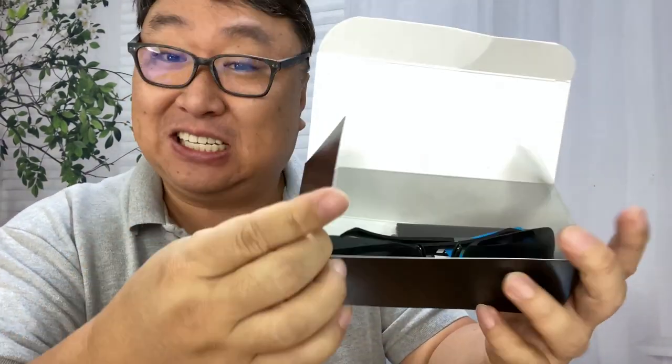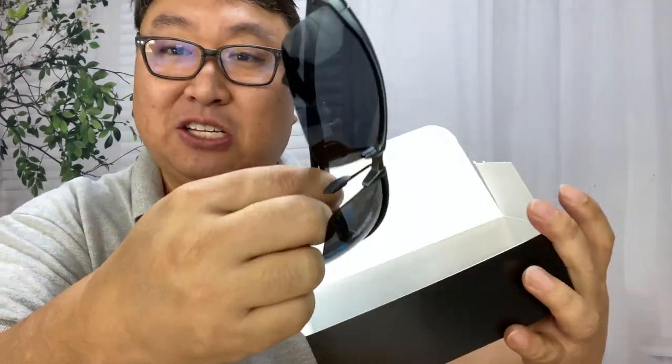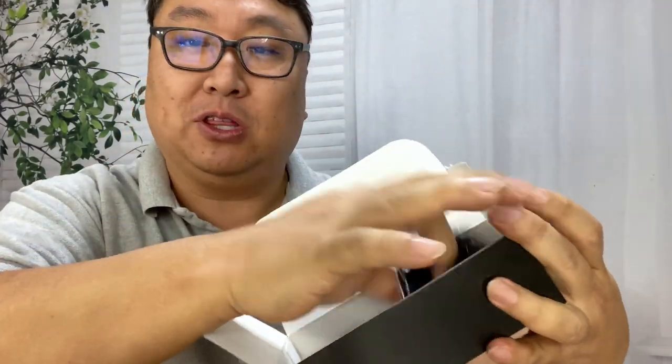They come in XL and XXL format. These are a pair of polarized sunglasses and they do come with a little microfiber cloth for cleaning them up.